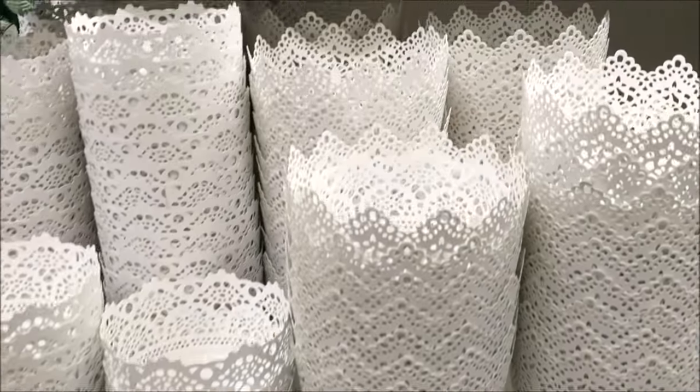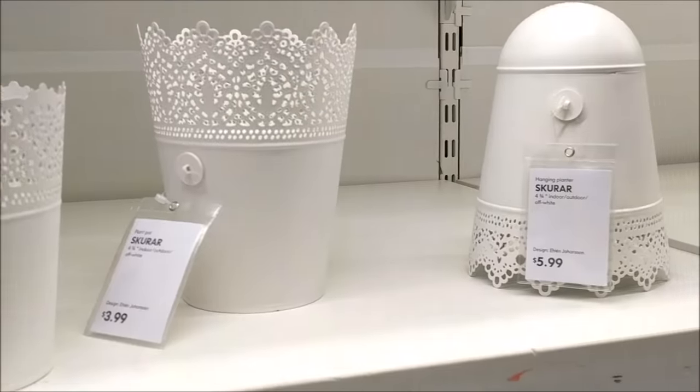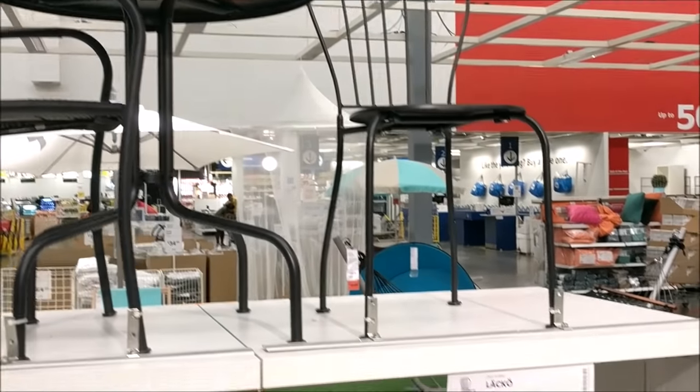I hope you guys enjoyed this little farmhouse adventure in IKEA. Thank you so much for coming shopping with me and I'll see you all soon in the next video.